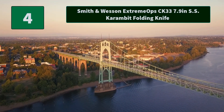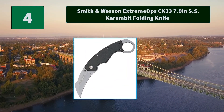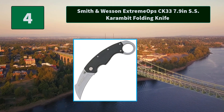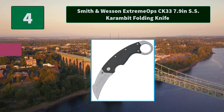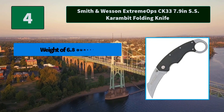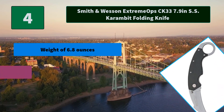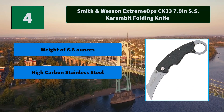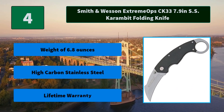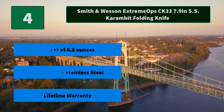Number 4: Smith & Wesson Extreme Ops CK33, 7.9-inch stainless steel karambit folding knife. Quick and easy access with a convenient pocket clip and ambidextrous thumb knobs, making it ideal for everyday carry. Flips with the security of a liner lock. Main features: weight of 6.8 ounces, high carbon stainless steel, and a lifetime warranty.